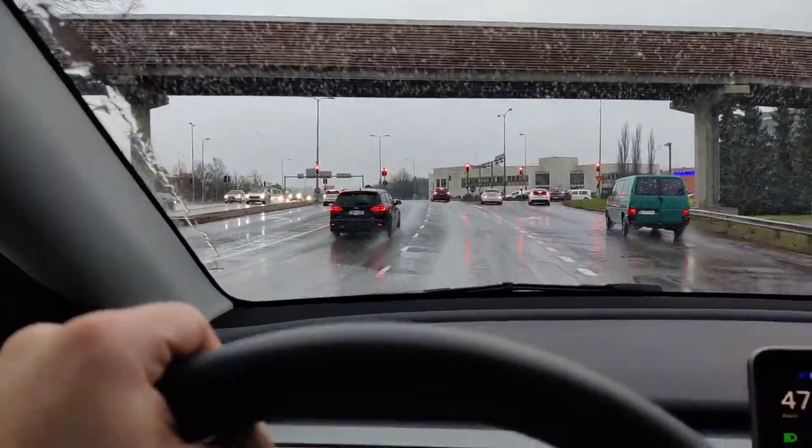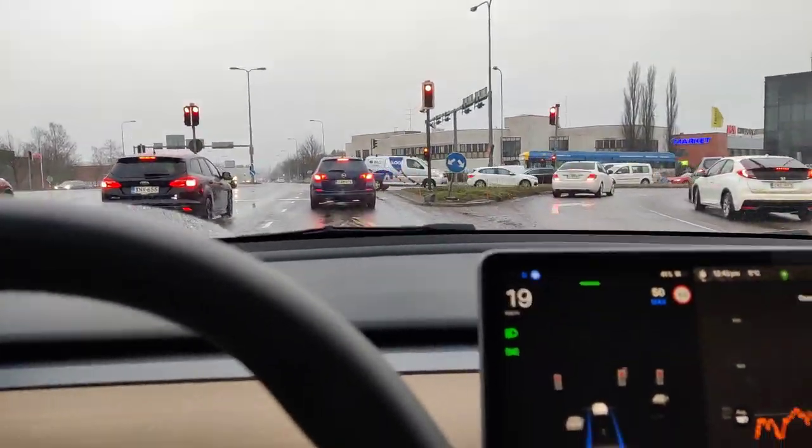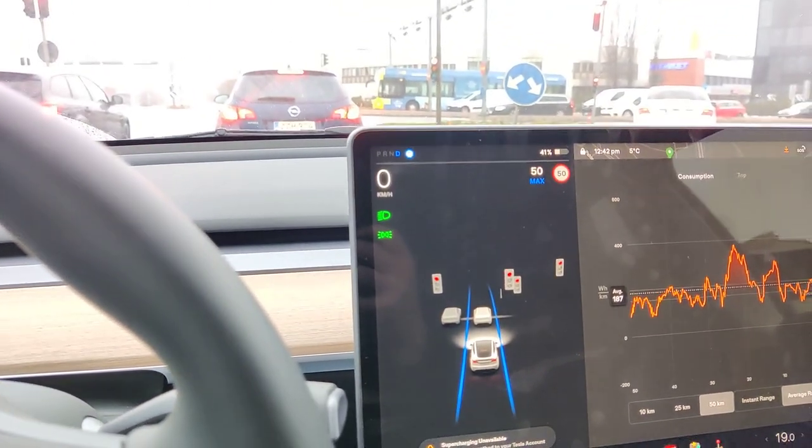So now we have a traffic light ahead and it's already slowing down. It sees the car ahead and now it's stopped. It sees that the traffic lights are red.